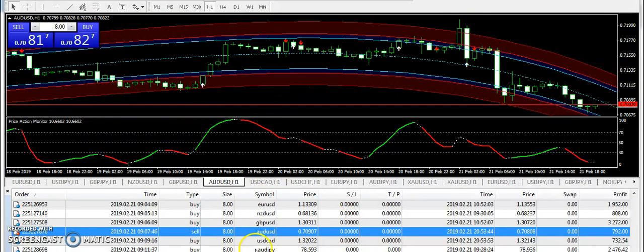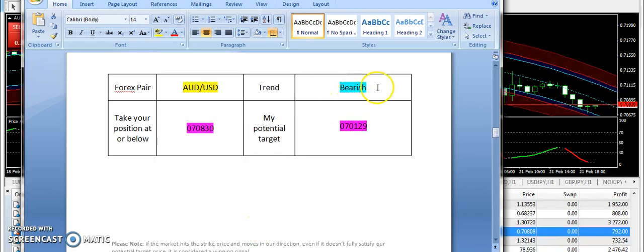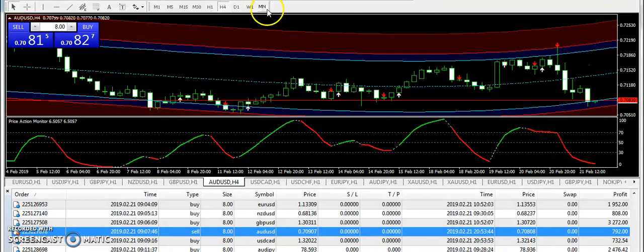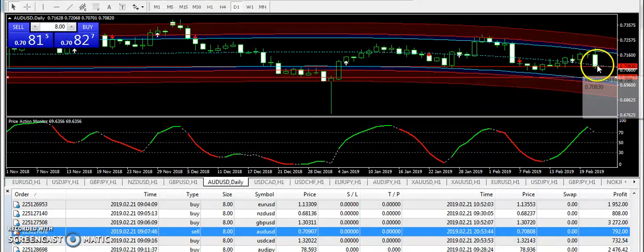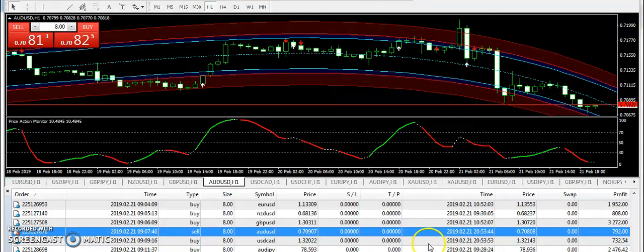Next I am going to talk about AUDUSD. I supplied a bearish signal and did some scalping as the market was going down — 0.70830 is the entry. The market is currently leaning on this entry. On the higher time frames you can still see a downward pattern on the chart, and even on the daily chart it is suggesting a downward pattern. So be careful with buying AUDUSD — it is in a bearish zone at the moment.